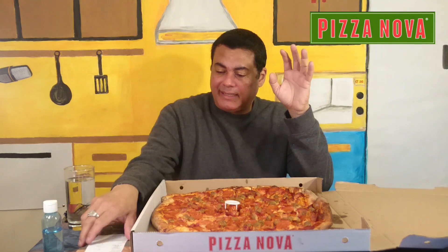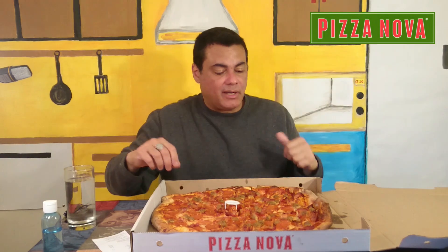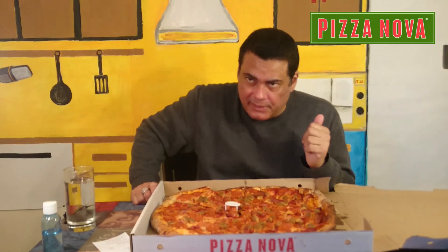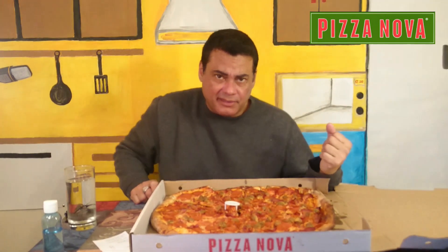So I want to give it a try, guys. Let's see how it tastes. I've already tried different kinds of pizza joints for several months, but I haven't been to Pizza Nova for a while — maybe like 9 or 10 months. So let's try it.